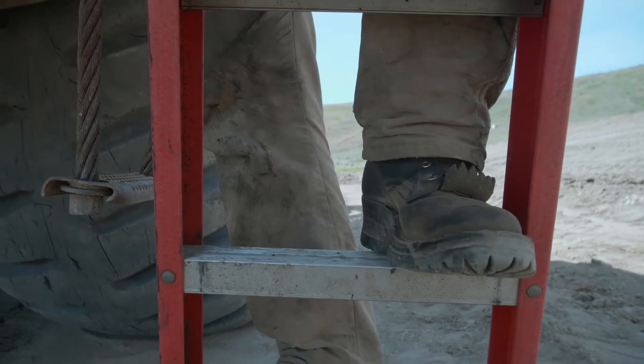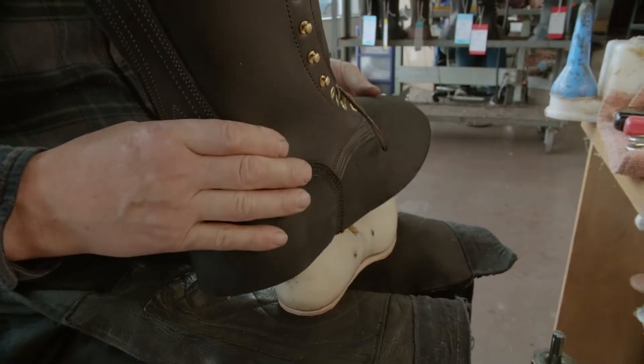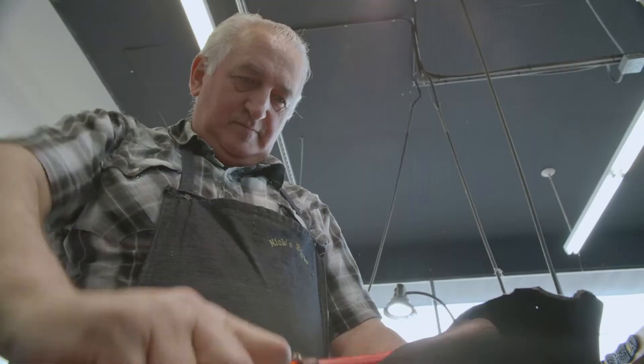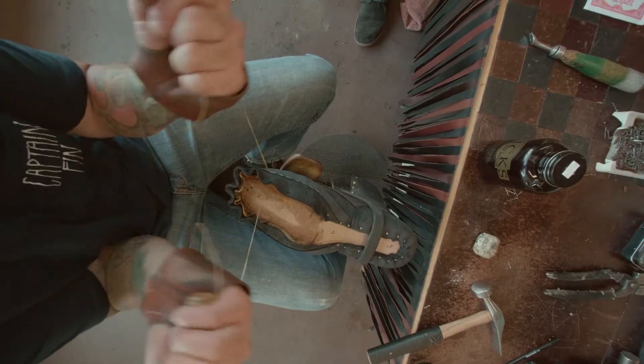When we look at a foot, we don't jump to 'oh, this person's a nine, this person's a ten.' We view feet differently than most people do. Part of that is getting the right recipe for a person's foot. Once that recipe is dialed in and the fit is good, that customer has that last for life — they have that fit for life. They can come back to us with the confidence that we know the recipe to replicate their fit.